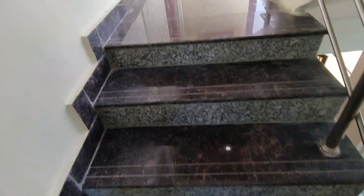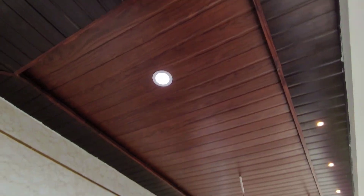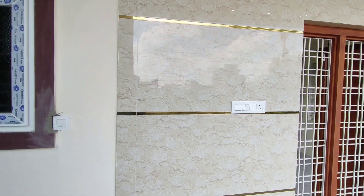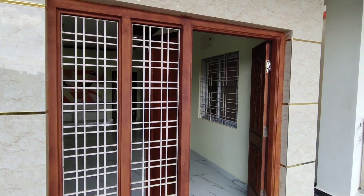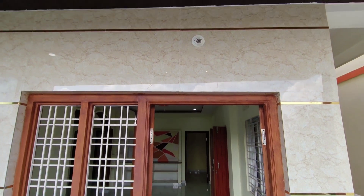The total construction is 160 gaj, east-facing. The asking price is 25 lakhs. Home loan facility is also available.